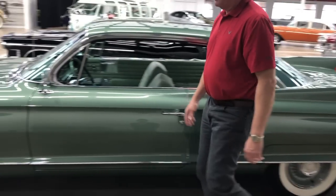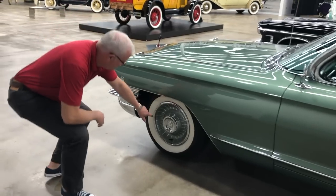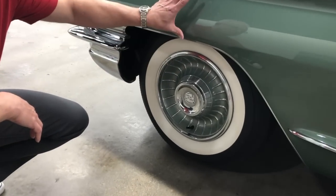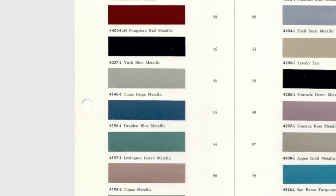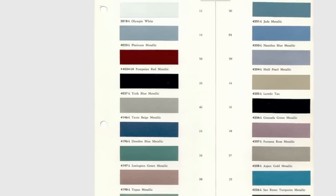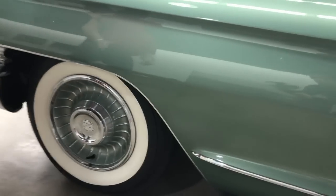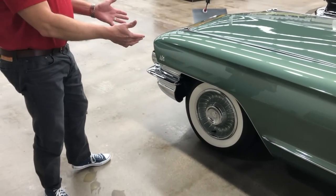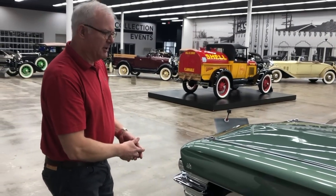1961 Cadillacs adorned their wheels with full wheel covers — kind of a turban look — color coded to match the body. This car is Lexington Green, which is the correct factory color for 1961. You have the Cadillac crest on the center of the wheel disc, and you still have bias ply tires. Something else still on a 1961 is four-wheel drum brakes — no disc brakes on Cadillac yet — so a very heavy car being stopped by drum brakes.